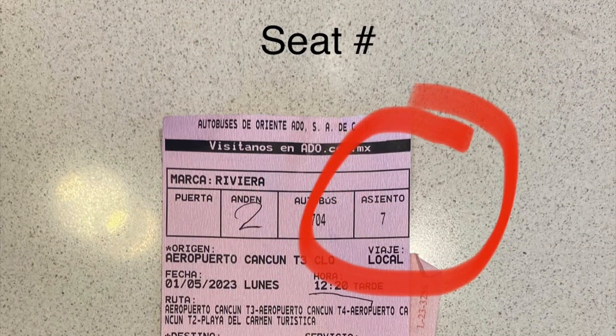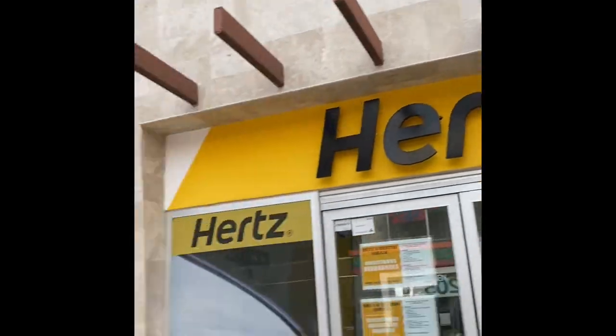The ticket was 230 pesos, which is about 12 US dollars. They take card, cash, anything like that. Here's your ticket with your seat number on it. Once you're on board the coach, it's about a one-hour shot straight down to Playa del Carmen — pretty simple. The bus was pretty comfortable with a restroom on board, which is nice.